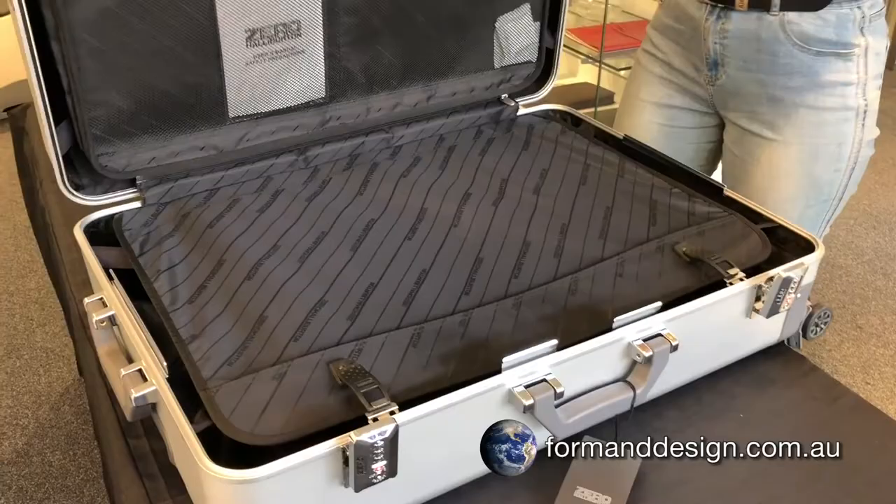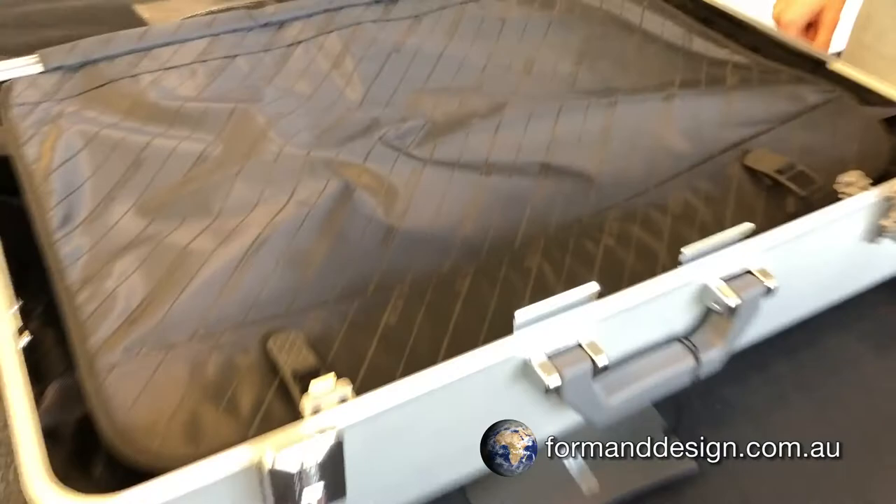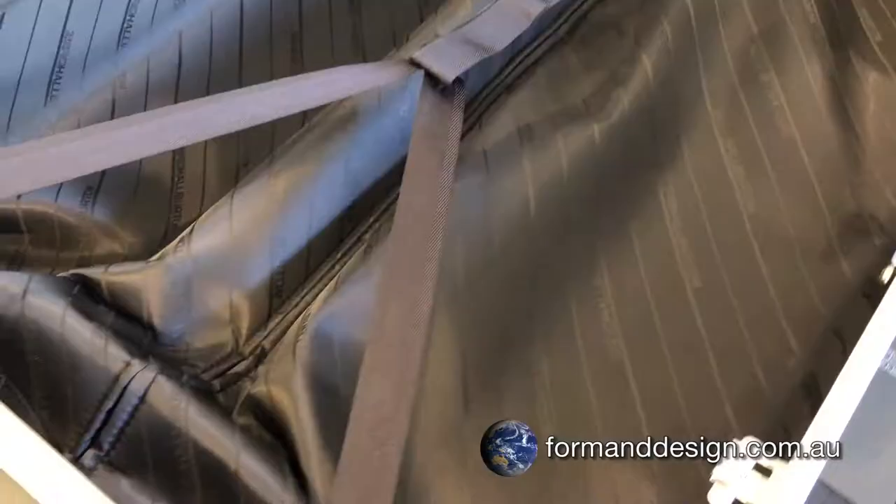Inside, you'll find two equal-sized compartments with latch covers to stop your clothes falling out when you open the case. One of the compartments is a hold-all style for loose items. Apart from the cover, it also has cross straps to keep your clothes secure.